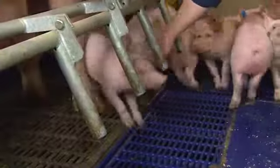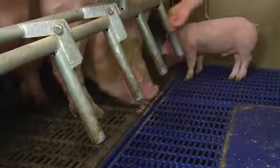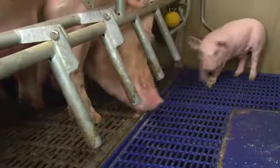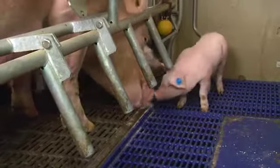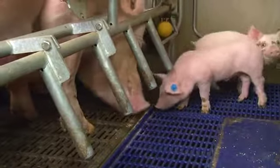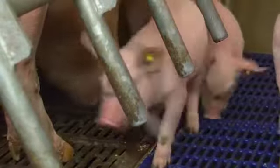Another trick you can use is that piglets learn eating from their mothers. So sometimes give just a little bit of creep feed to the sow, and piglets will be very interested in eating with their mothers. The next step is to give a little bit of creep feed in the nest.